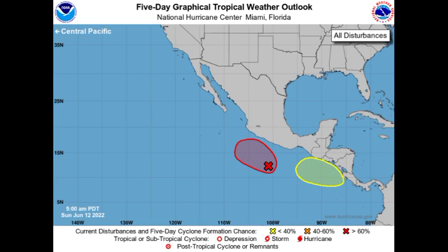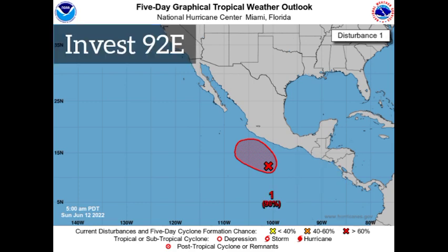First things first, we are taking a look at the graphical tropical weather outlook from the National Hurricane Center. For the Pacific we have two disturbances — one highlighted in red and the other in yellow. The red means the chance is pretty high for development. As of right now the chance is at 90%, so there is a 90% chance we could see development during the next five days, and a 40% chance during the next 48 hours.